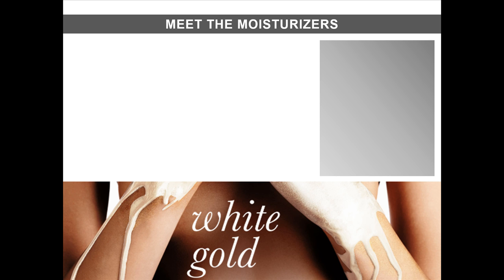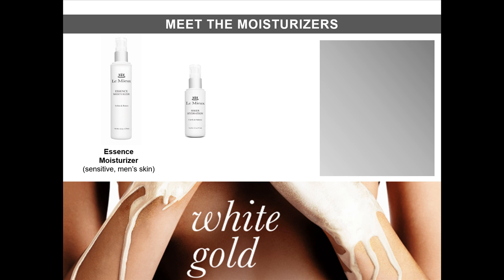Le Mieux offers four moisturizers, each with their own personality. Here's an overview. Essence Moisturizer — this fragrance-free emulsion is perfect for sensitive skin and men's skin. Next, Sheer Hydration — this lightweight gel cream is perfect for hydrating breakout-prone, oily skin, especially since it's non-comedogenic, which means it won't clog pores.